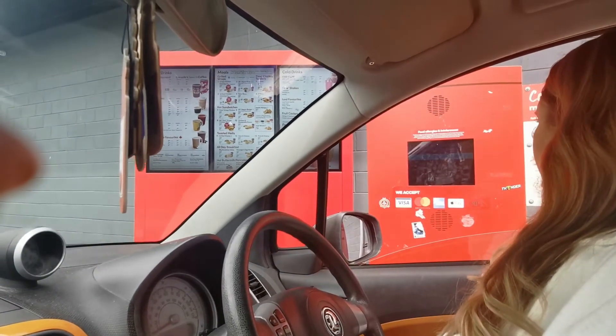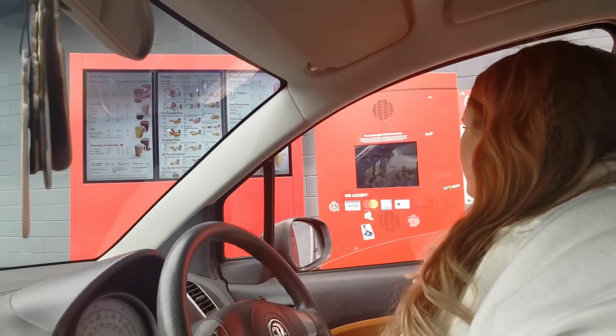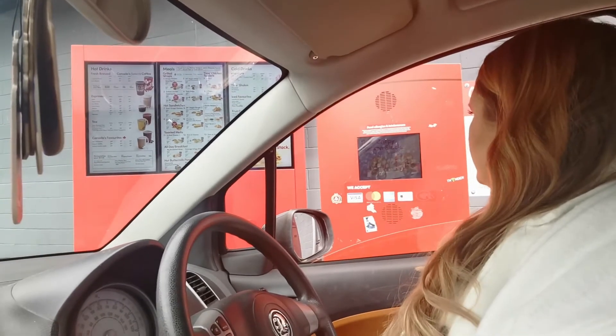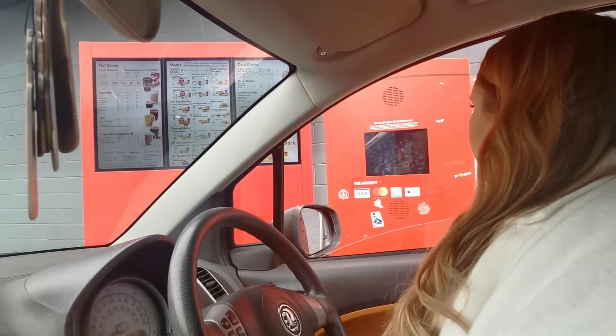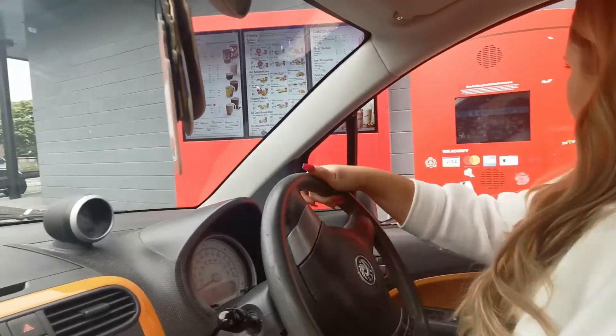Can I get two medium iced lattes please? I'm going to get two straws with them. Any flavours? No, just plain thanks. Two mediums, yes please. That'll be £5.78 — that's great, thanks.